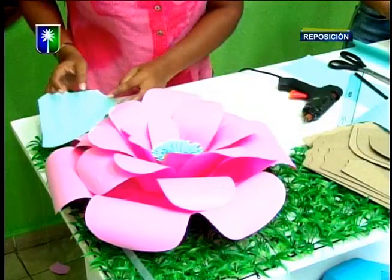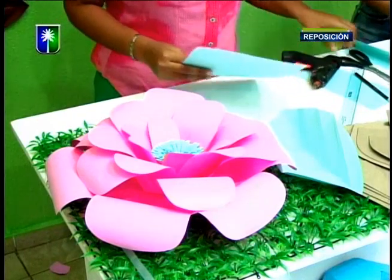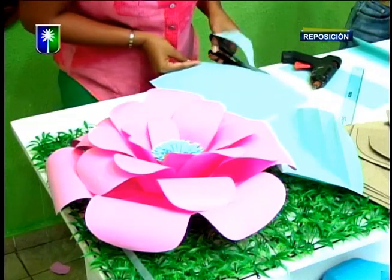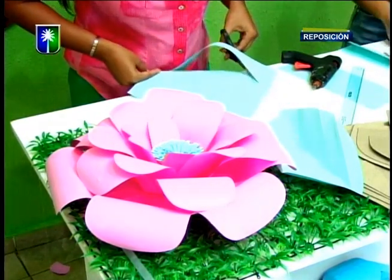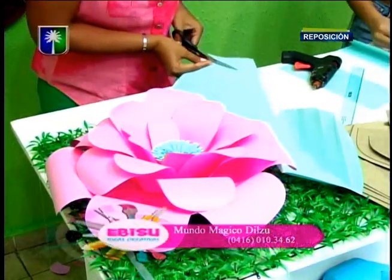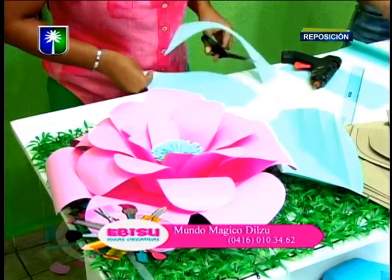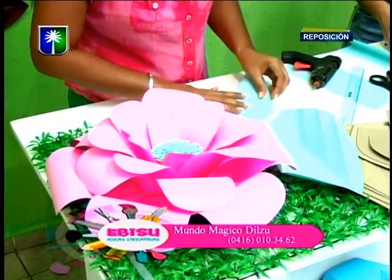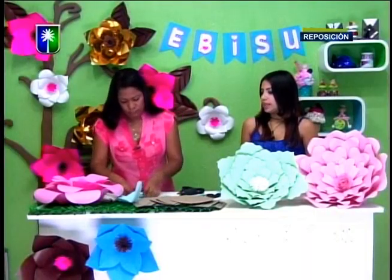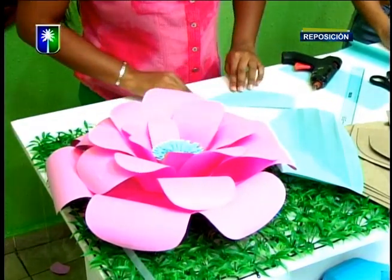Fíjense qué bello se ve nuestro pistilo y nuestra flor de papel. Aquí ya tenemos una hoja lista. Vamos a recortar la que nos falta y entonces ya tenemos culminado nuestro proyecto. Súper sencillo. Recordando entonces los números de contacto que están apareciendo en pantalla: la profesora Dilcia Santaime. La pueden conseguir en Instagram como mmdilsu para que vean más de su trabajo en decoraciones y esta técnica de flores vintage.